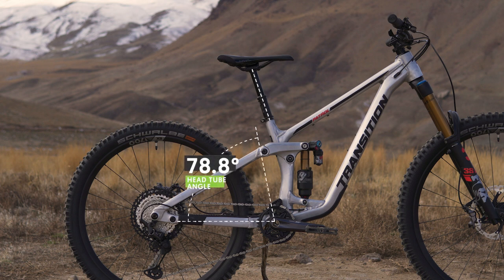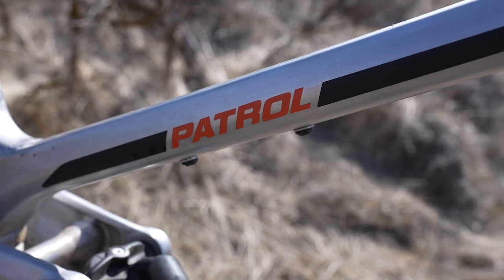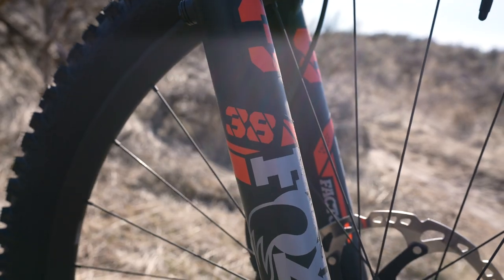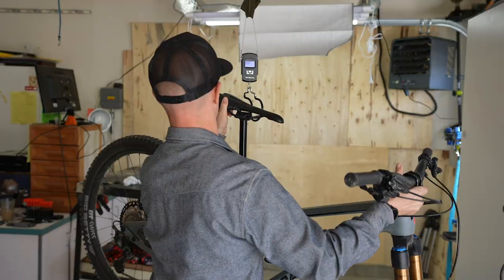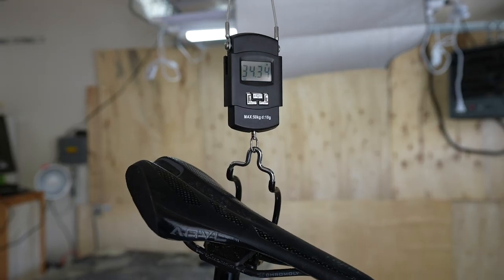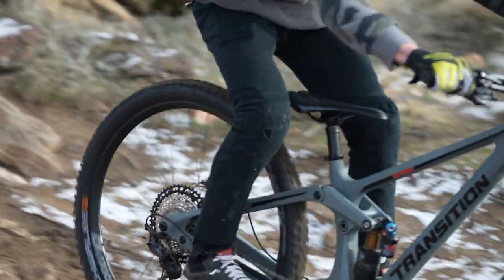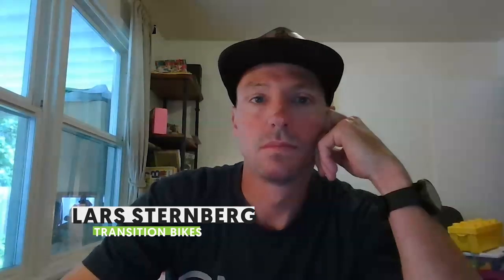Size large and extra large jump up to 440 millimeters for the chainstay. The wheelbase was 1,231 millimeters. With a reference seat height of 660 millimeters, the effective seat tube angle is 78.8 degrees on our medium. The Patrol is available in three different build kits: the Deore XT for $5,599 US, a GX Eagle build, and a Deore package for $3,799. After getting more information about these bikes regarding build spec, geometry, and trail time, we sat down with Lars Sternberg from Transition Bikes to discuss the development process.